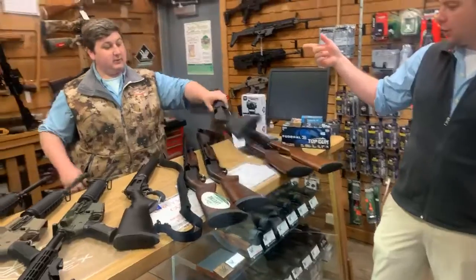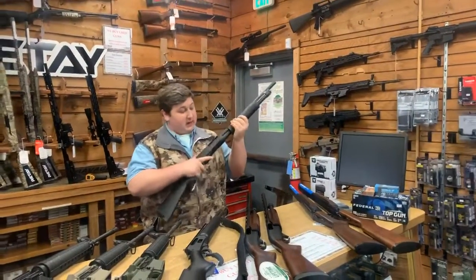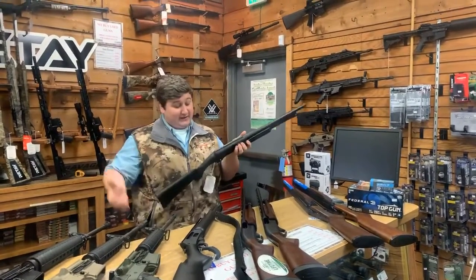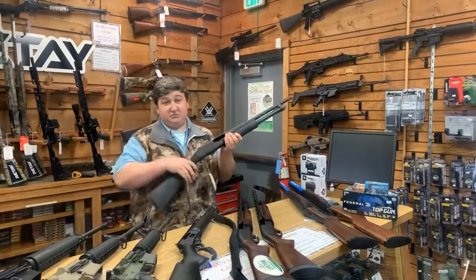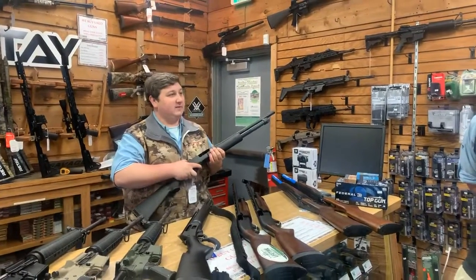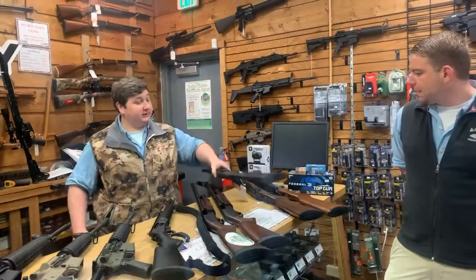Mike's got here our only true home defense 12 gauge — it's the H&R Partner Pump Home Defense, 18.5 inch barrel, 12 gauge, black synthetic stock. It's a big gun that holds 5 plus 1. It's a good one.